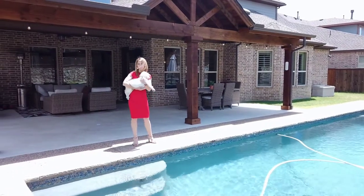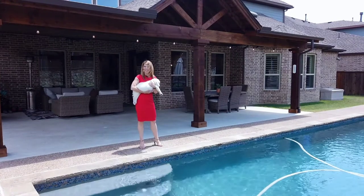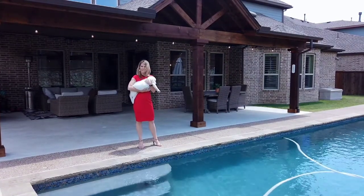Another perk of this beautiful home is a huge backyard which has a great pool, outdoor living space, and the yard is big enough for a beautiful puppy.